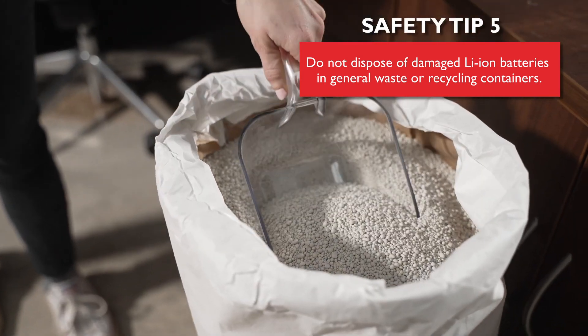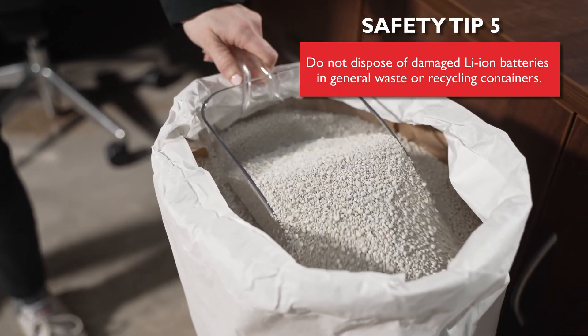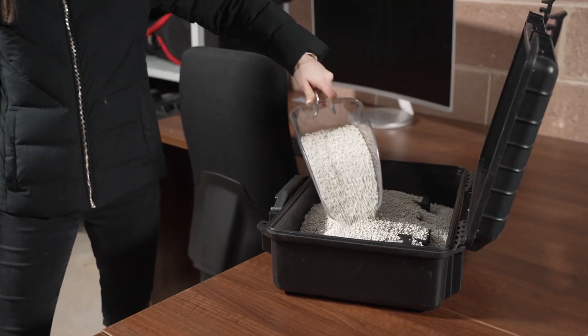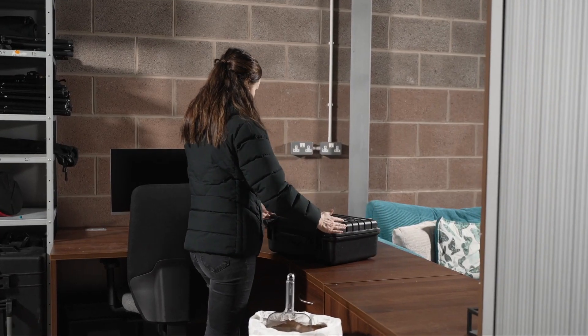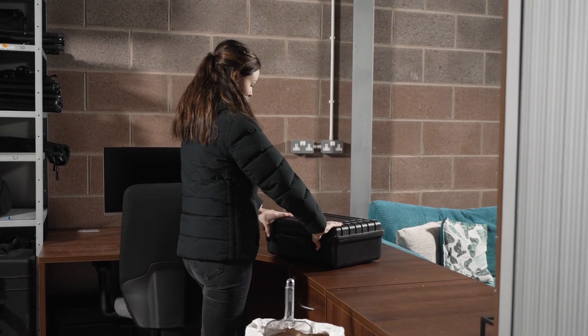Made from recycled glass, the granules melt at high temperatures. As they liquefy, they absorb heat, cooling the fire and forming an impervious liquid glass layer, removing oxygen.